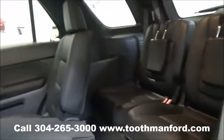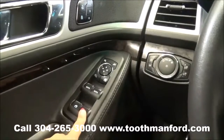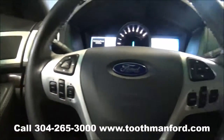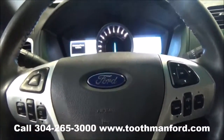Now let's move on to the front of the Ford Explorer. It has the power windows, mirrors, and locks right here on the doorway. It also gives you three memory seat options. Your cruise control, voice activation, and all your dash modes are in the center of the steering wheel.